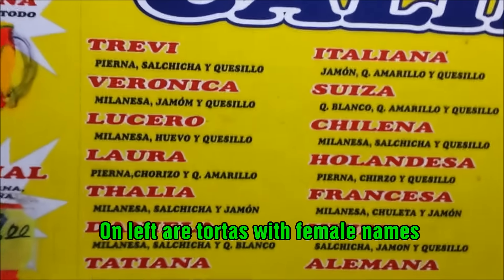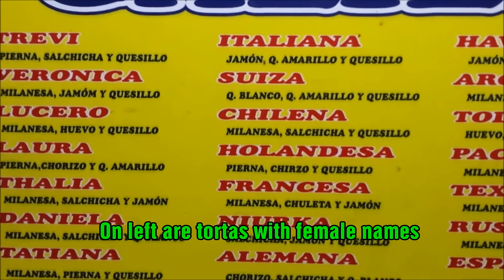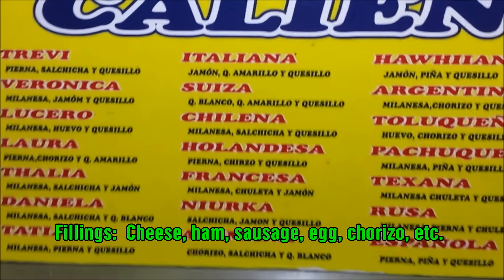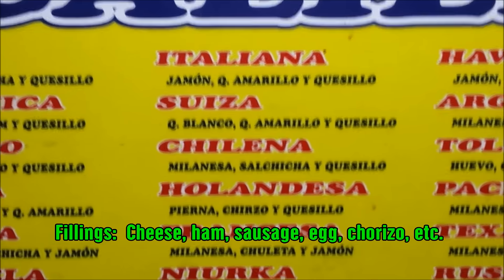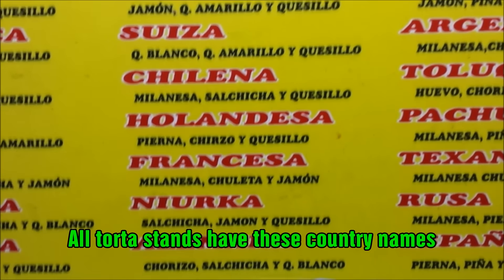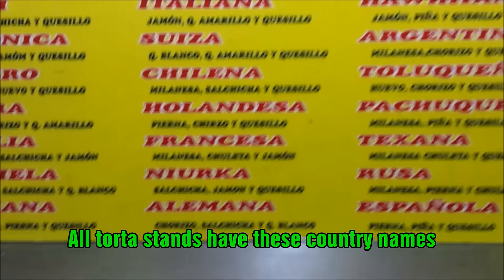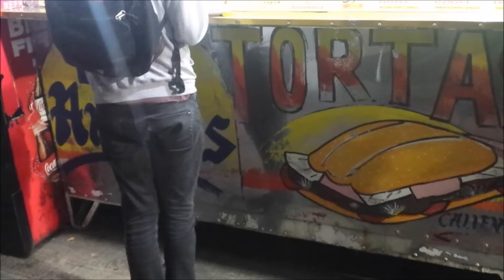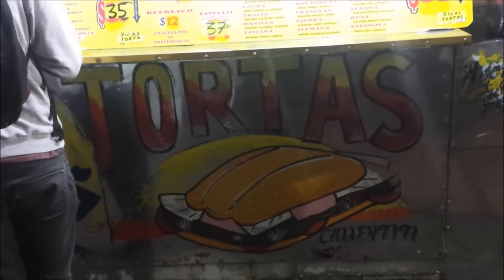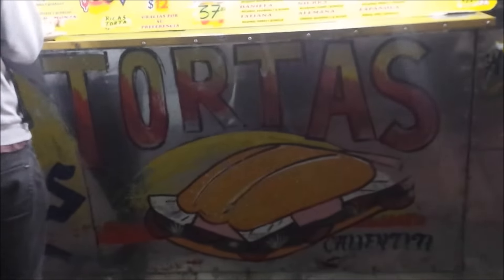So here is the menu, and something really interesting about tortas is they're all named after different countries it seems. So you can see here the italiana, the suiza, the chilena, the hollandesa, francesa, alemana at the bottom there, etc. And all these torta stands tend to have this kind of silver design on the outside and a big picture of a torta.